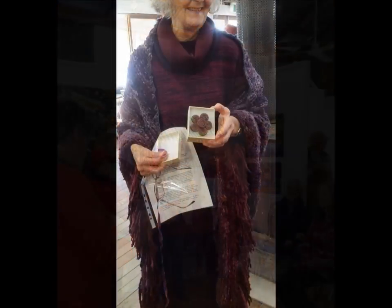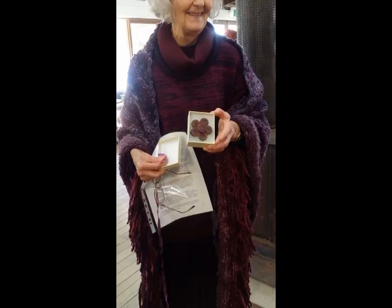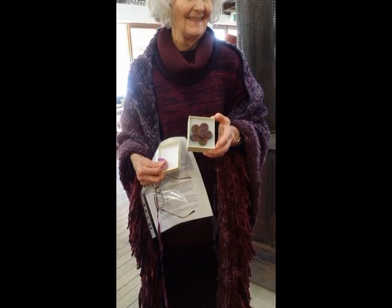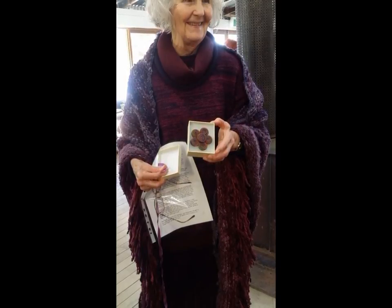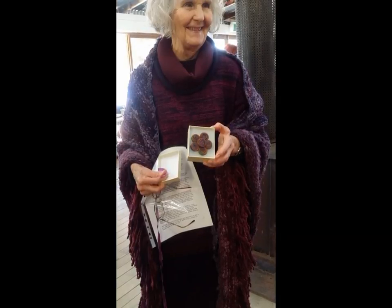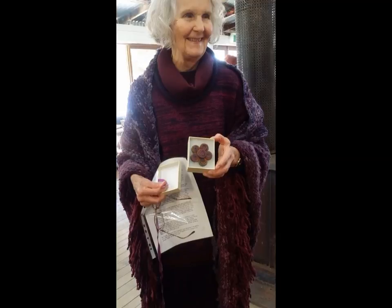Nancy told of her introduction to rag rugs as a child in Lancashire, seeing a rug created by the family of her friend whose mother was a dressmaker. They utilised scraps of material left over from her work. Nancy came from a family who, like most middle-class families, felt recycling was beneath them. So she didn't see another rag rug until her late 20s, when she was a curator in Kendal. She helped hang an exhibition of historic prize animal portraits owned by wealthy farmers.